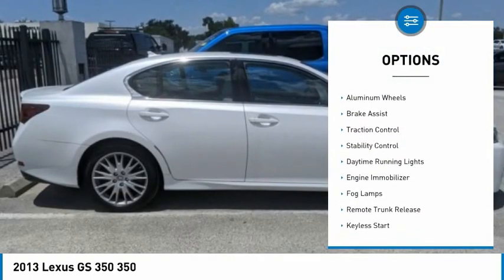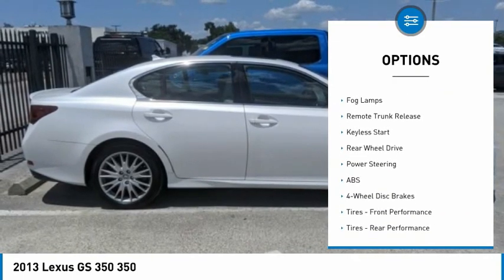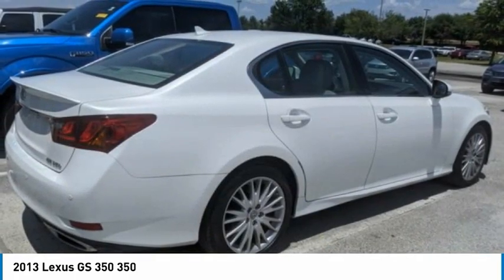Tire pressure monitor, heated mirrors, aluminum wheels, brake assist, traction control, stability control, daytime running lights, engine immobilizer, fog lamps, remote trunk release.